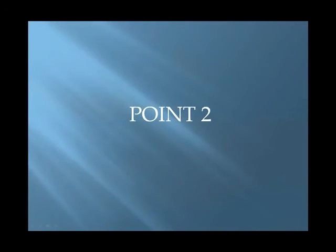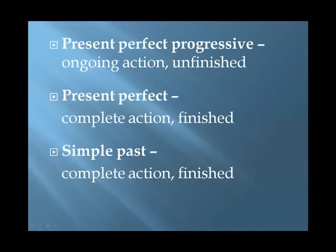Point 2. If we're only talking about an action, the present perfect progressive expresses an ongoing action — it's unfinished. But the present perfect and the simple past express complete actions; they're finished. Let's consider three examples.